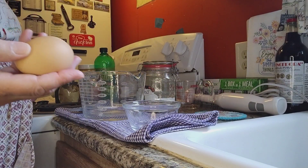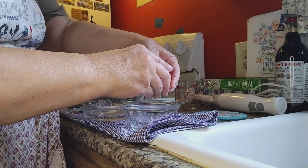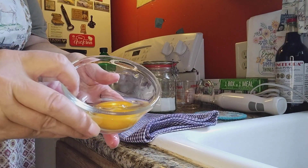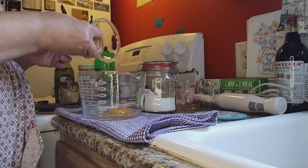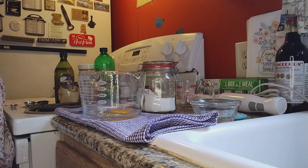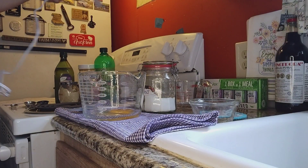The recipe says to start with one large egg — this is an egg from our chickens. Can y'all see the color of that yolk? I'm pouring it in my bowl and it says to add the egg and process for 30 seconds, so that's what we're going to do.